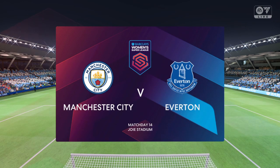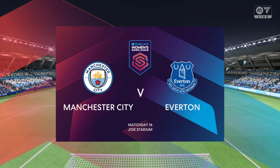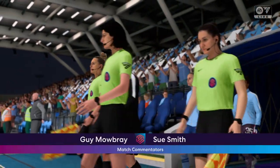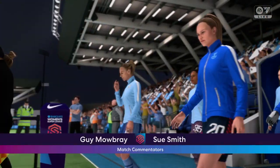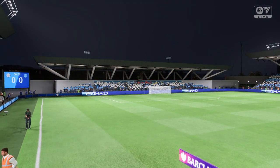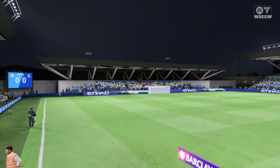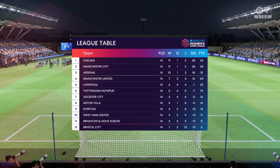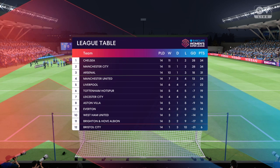Hello and thanks for joining us live here on EATV. I'm Guy Mowbray and the former England forward Sue Smith is with me for commentary. Every reason to believe we're in for an entertaining match here. It's Manchester City and they take on Everton. Thanks Guy, well I can't wait for this one — both sets of fans are certainly up for it, I'm sure that'll give the players a real boost.